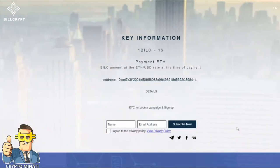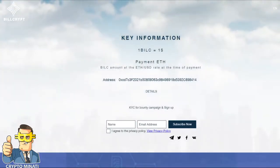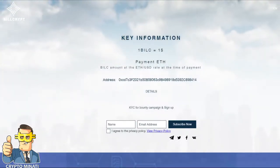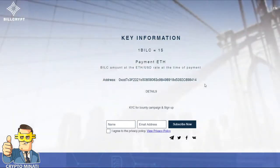First of all, we can see their key information: one BILC token equals one USD. The payment method is Ethereum only — they are accepting Ethereum only. Their contract address you can see on the screen right now.